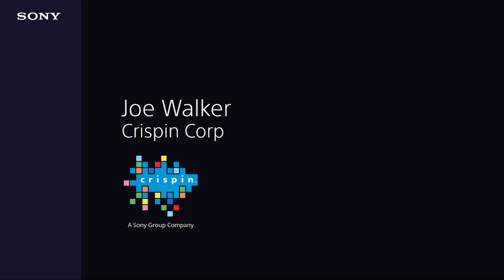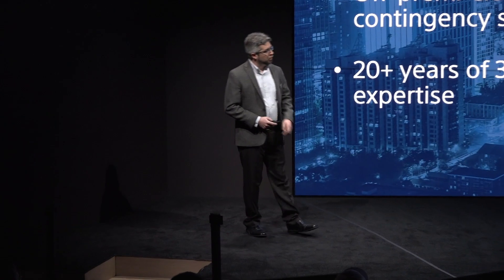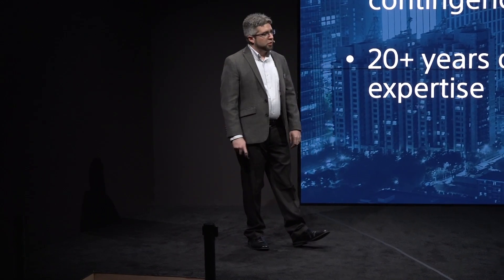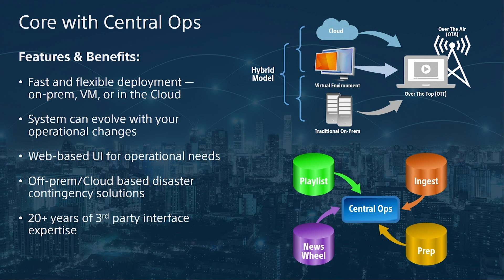Thank you, Jason. This year we're very excited to bring you our most flexible solutions to date, all for your master control needs — whether they be deployed as traditional on-prem, virtualized, or cloud-based solutions, we know we have a solution for you. We see the broadcast industry rapidly evolving, and we want you to know we have solutions for you. Last year we introduced a web-based version of our proven playback client, which has played an important role in flexible deployments, especially for virtualized or cloud-based solutions such as the DR system we showed you last year.